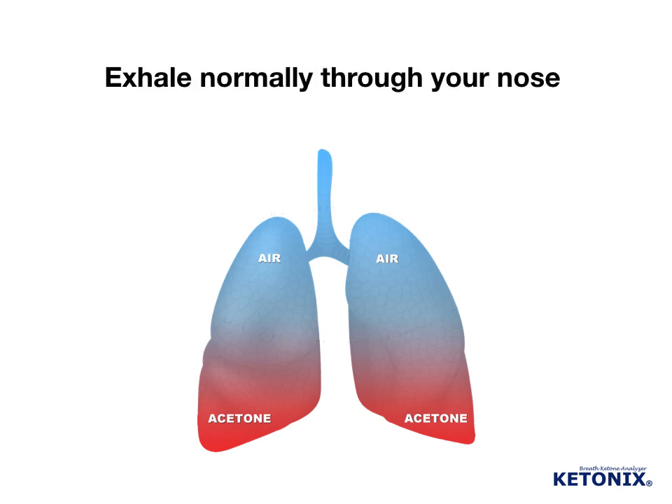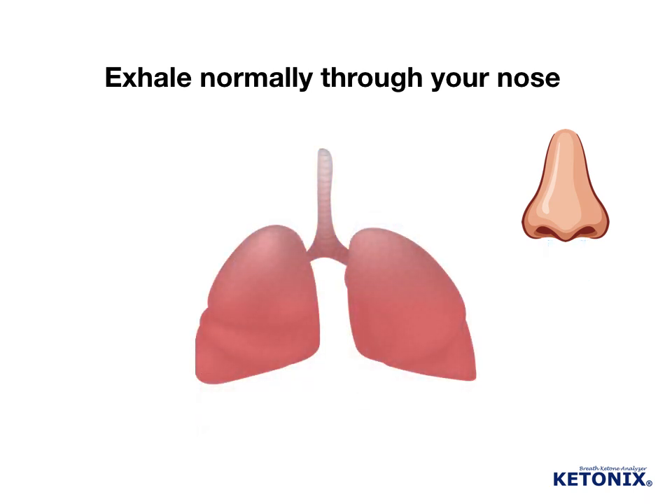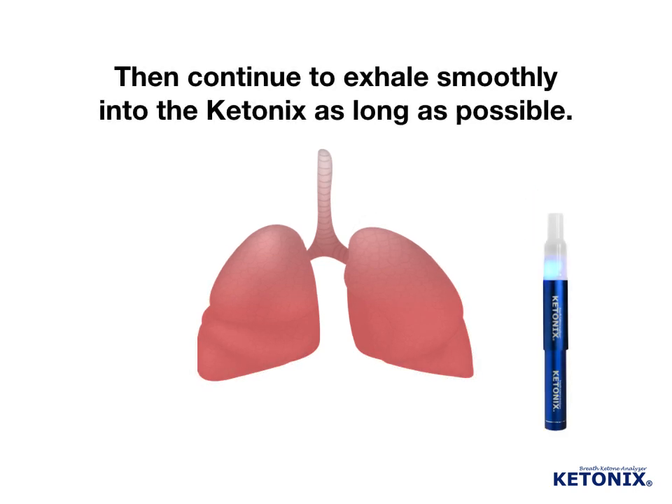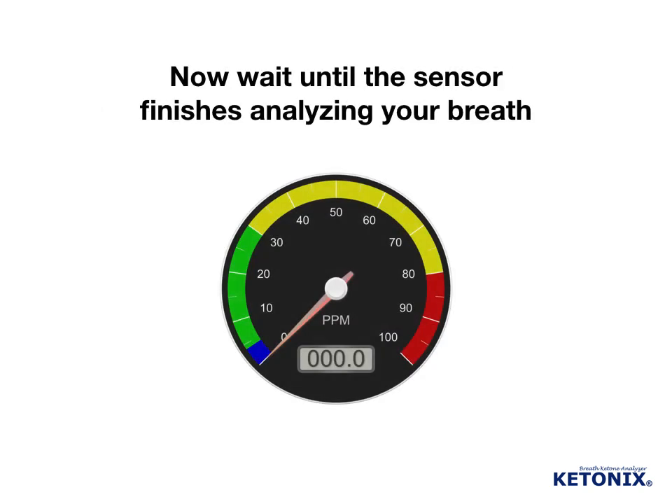Exhale normally through your nose. Then continue to exhale smoothly into the Ketonix as long as possible. Now wait until the sensor finishes analyzing your breath.